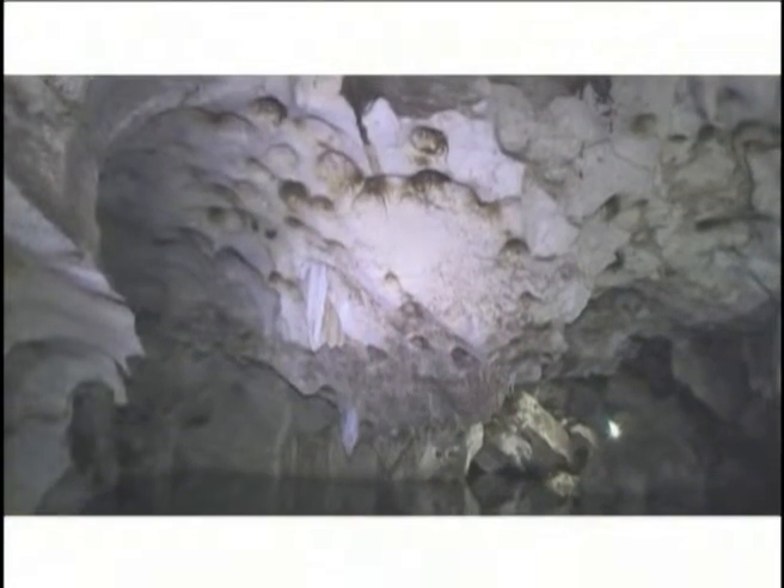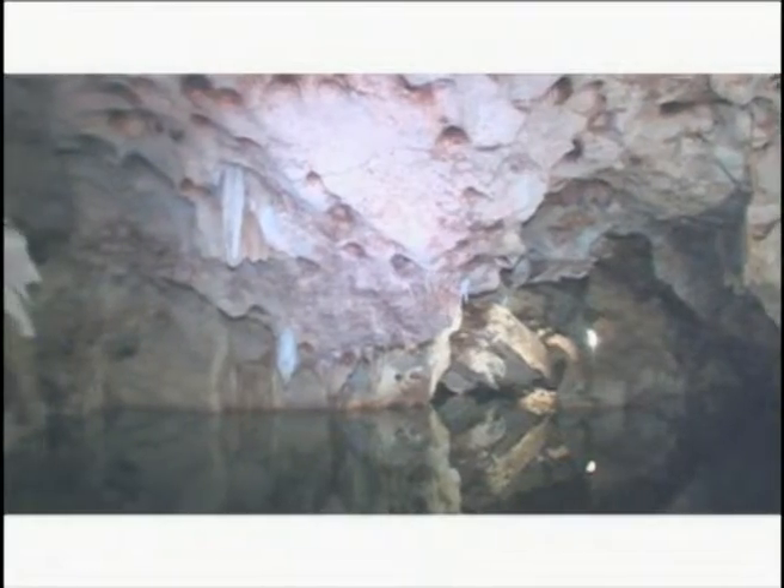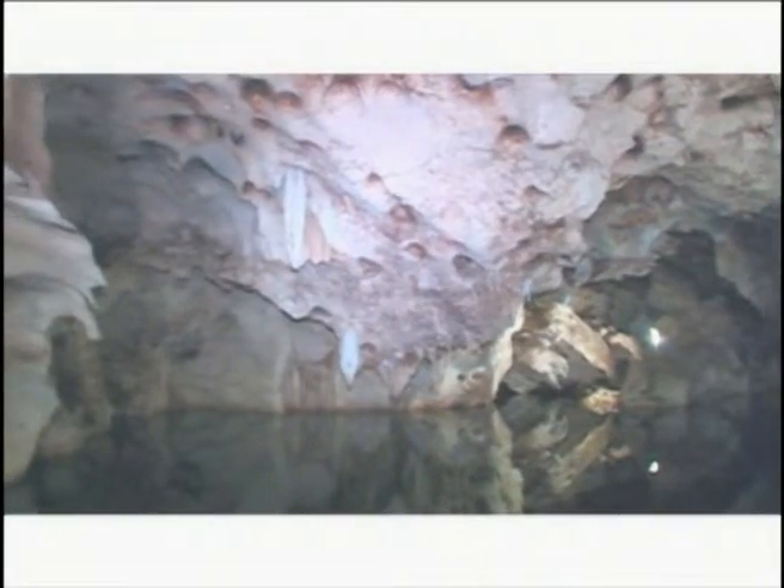Why is it so clean down there? Because it doesn't get exposed to sunlight, and there is a little acid in it that prevents algae or any vegetation from growing. And we have both sea water and spring water — so it's a mixture, and it's not stagnant water.